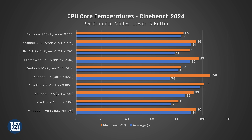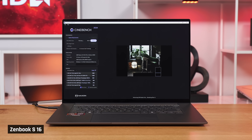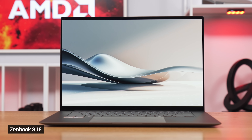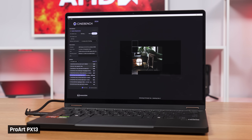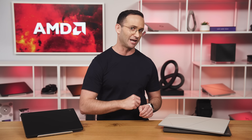Here are the CPU temperatures we measured. Putting a powerful Zen 5 processor in a very slim laptop like the ZenBook 16 results in it running hot. That being said, Intel processors still get the hottest. The ProArt, on the other hand, doesn't get that hot, which is great to see given how crazy good its performance is.